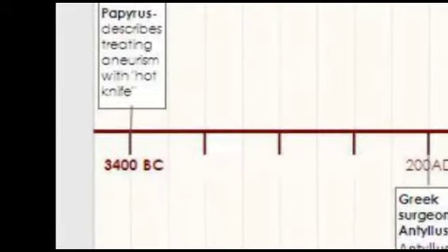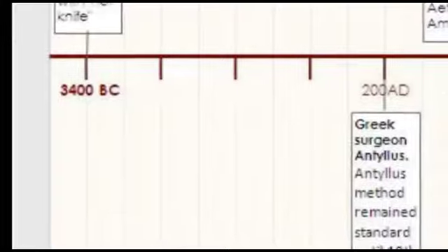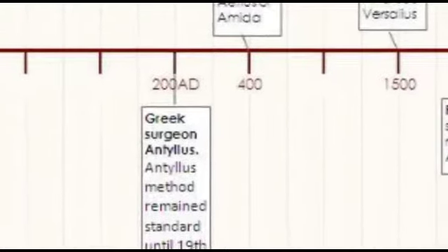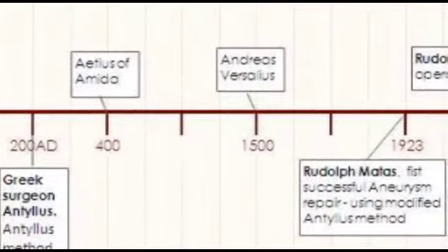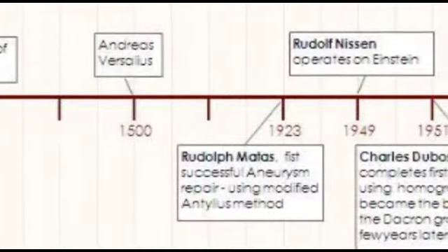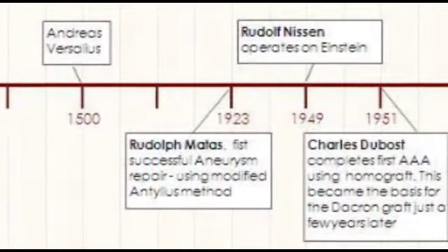This method is widely known as the Antilles method and was the standard until the 19th century, a span of nearly 1700 years. Other notable advancements in knowledge and techniques came in 400 AD, 1500 AD, and in 1923, when the first successful documented aneurysm repair using a modified approach to the ancient Antilles method was used.